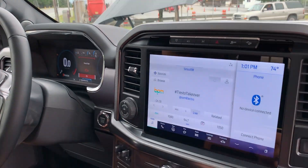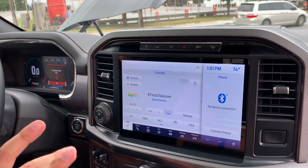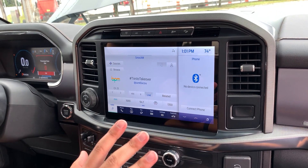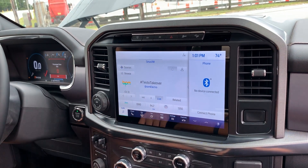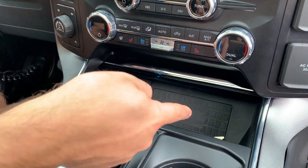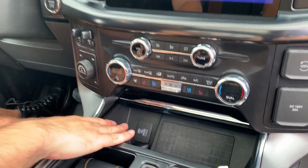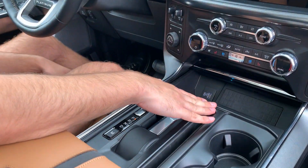We've got a very large 12-inch infotainment center here — again, the largest one you can get. It's not quite as dramatic as the portrait-oriented screen you can get in the new RAM, but I think this is very well sized to the truck. This is Sync 4, the newest iteration of Ford's infotainment suite, and we have Apple CarPlay, Android Auto, everything you'd expect and more. Moving down, we have a wireless charging pad, a little bit of storage in front of it, and USB-C and Type-A ports — so many connectivity options, as you'd expect from a new vehicle in 2021.